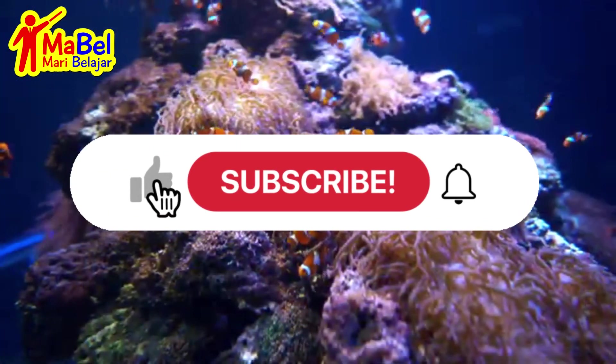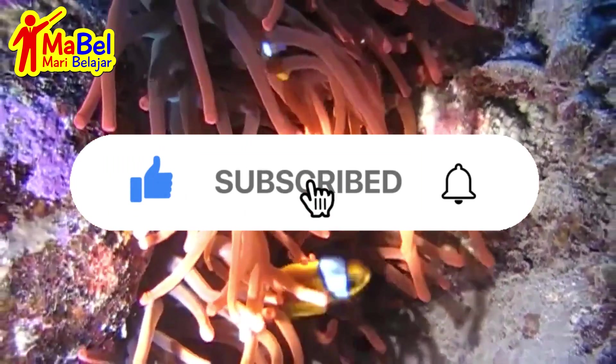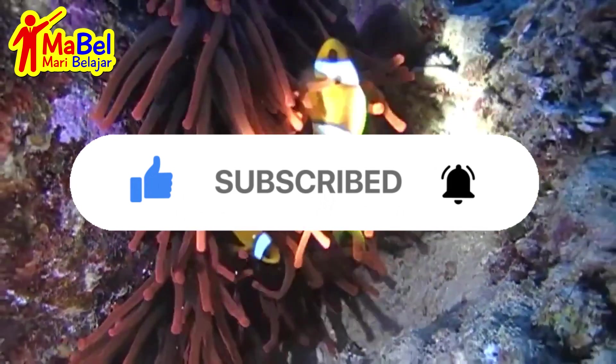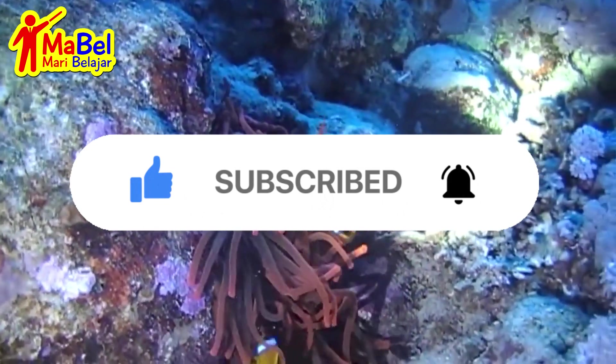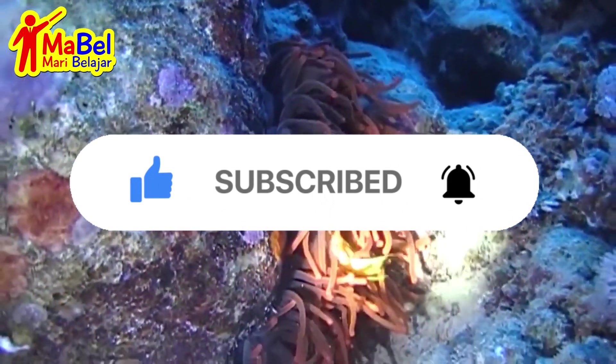Thanks for joining us for this fun facts video about clownfish. If you want to learn more about ocean animals, don't forget to subscribe to our channel for more videos like this.